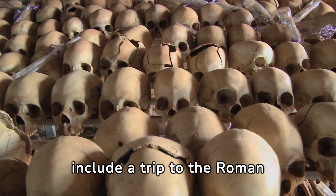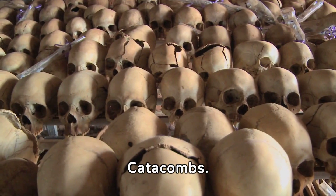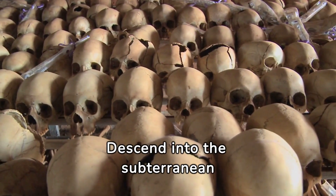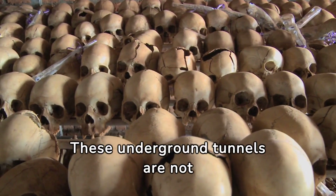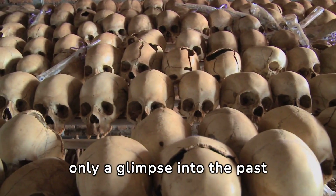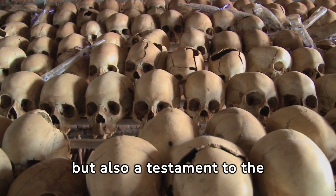Every visit to Rome must include a trip to the Roman catacombs. Descend into the subterranean world and witness the final resting place of early Christians. These underground tunnels are not only a glimpse into the past but also a testament to the resilience of faith.